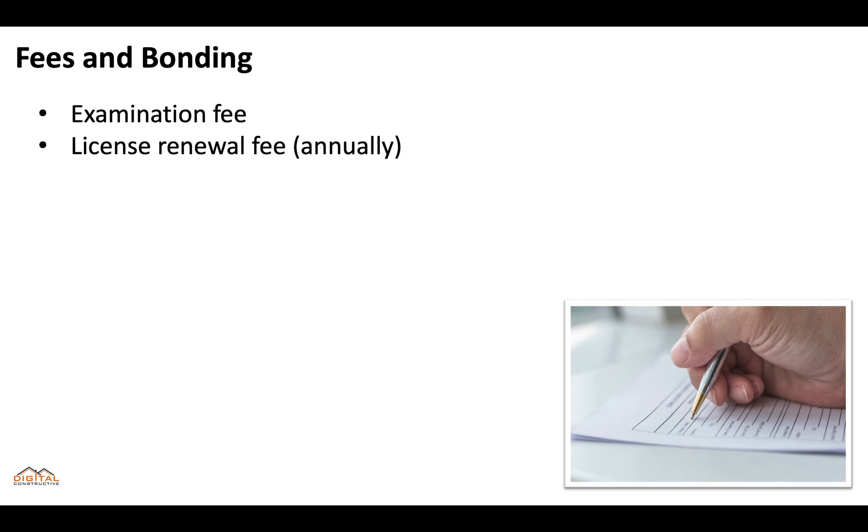Now let's talk about the fees and bonding. You're going to pay an examination fee, you'll pay a license renewal fee which will be paid annually, and then you're going to need to provide a performance bond. It's extremely important to remember that fees are constantly changing, so for the most up-to-date fees you're going to want to check out the description of this video, where we're continually updating all of the fee-related information.